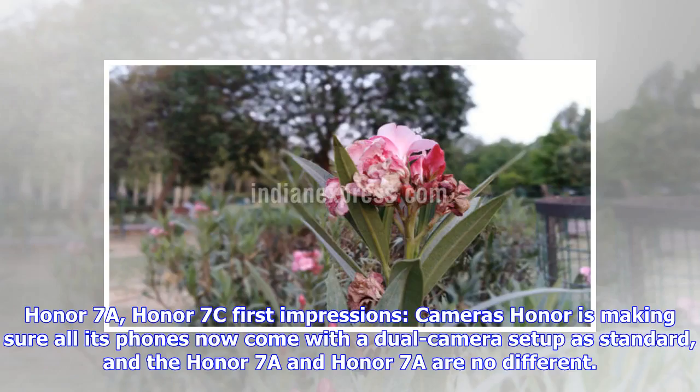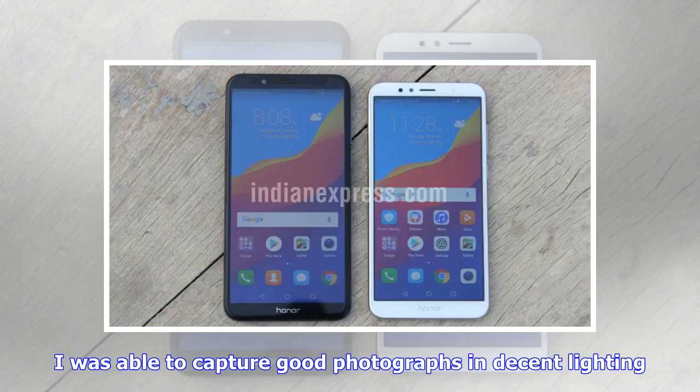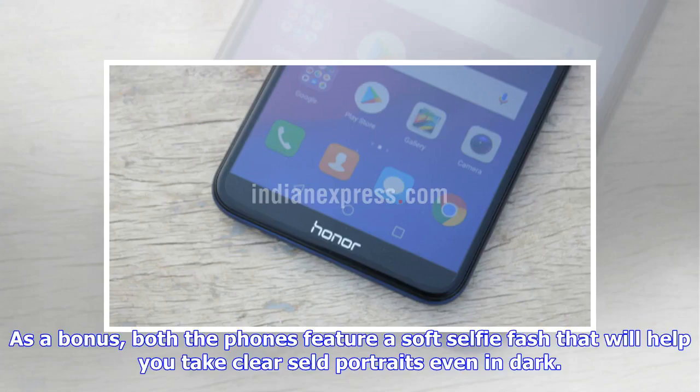Honor 7a and Honor 7c first impressions: cameras. Honor is making sure all its phones now come with a dual camera setup as standard, and the Honor 7a and Honor 7c are no different. Both handsets feature a 13MP primary and a 2MP sensor on the back. Around front, there's an 8MP camera with a soft selfie flash. I was able to capture good photographs in decent lighting — the camera is fast and quick. Thanks to the dual rear-facing camera setup, users can blur the background and then adjust the intensity of the blur afterwards. The front-facing 8MP camera also comes in handy if you take a lot of selfies, and both phones feature a soft selfie flash to help you take clear portraits even in the dark.